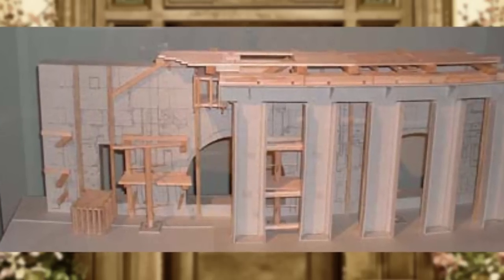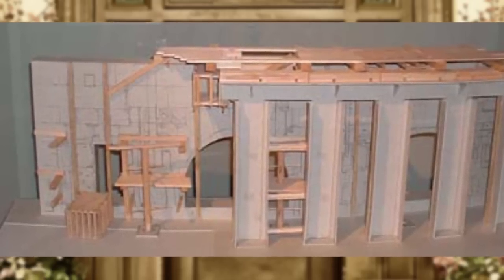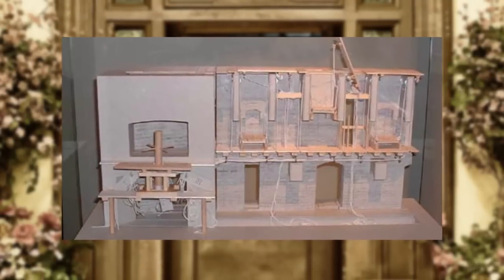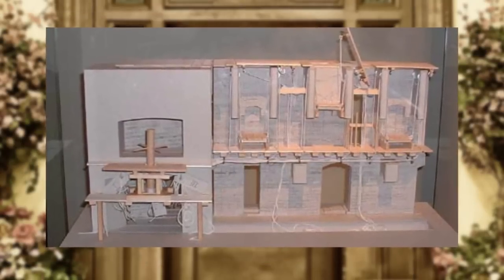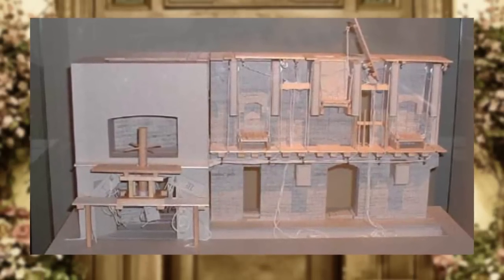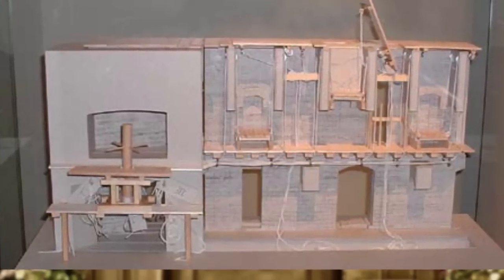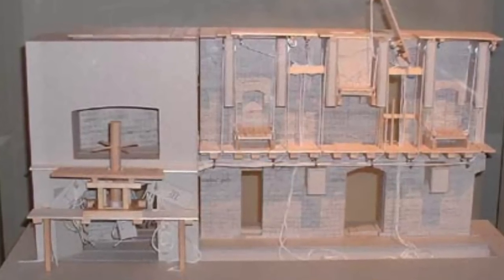These early elevators were open cars rather than enclosed ones, and consisted of a platform with hoists that would enable the car to move vertically. These hoists were typically worked manually, either by people or animals, though sometimes water wheels were used. Romans continued to use these simple elevators for many years, usually to move water, building materials, or other heavy items from one place to another.